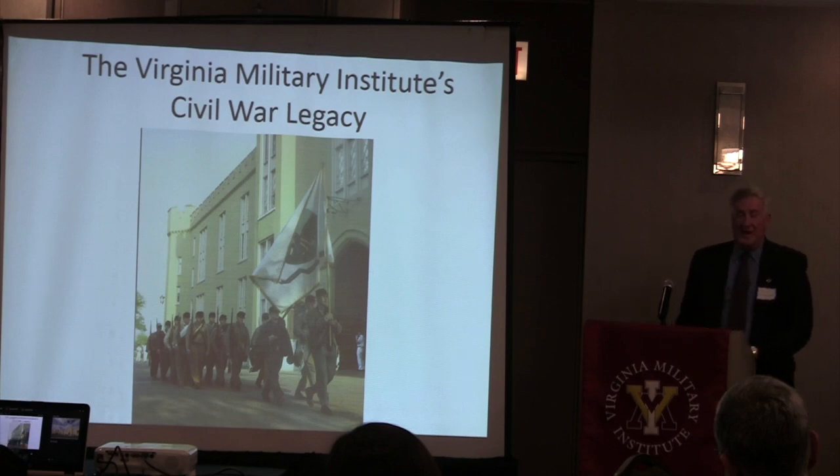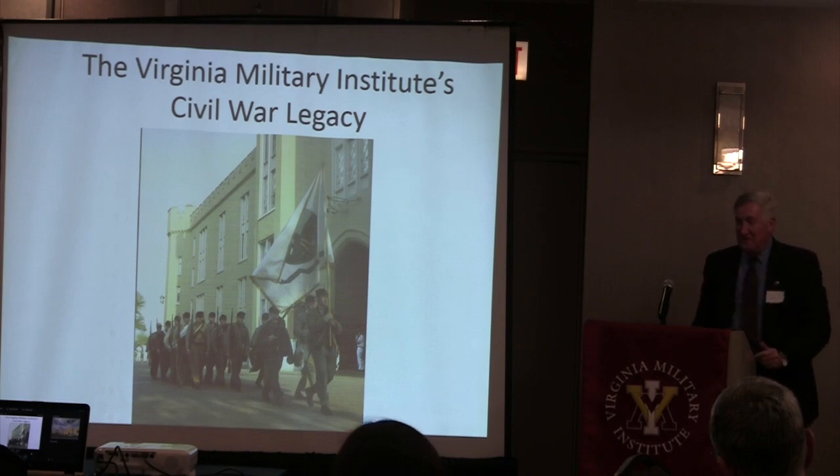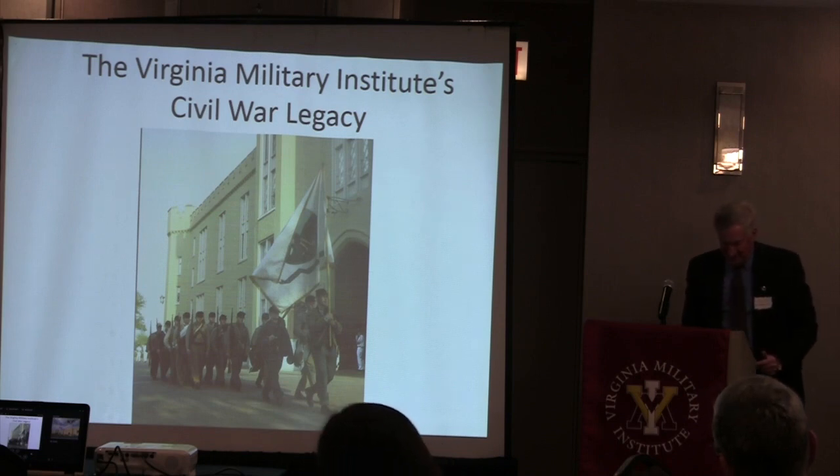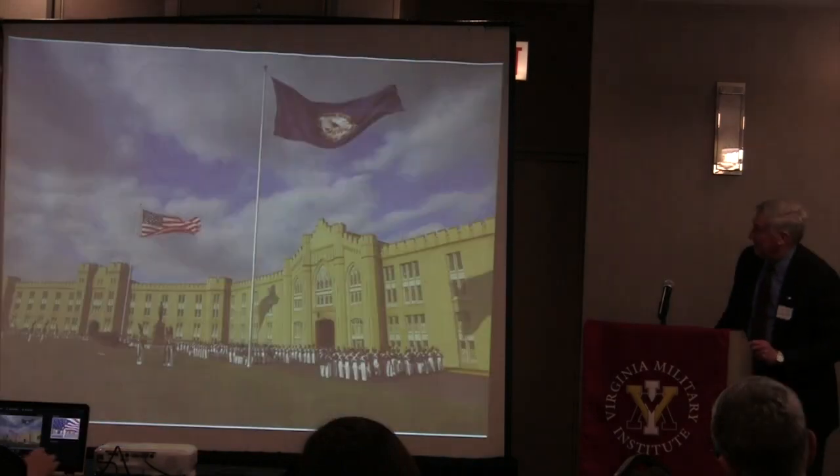Alec and I are going to coordinate the slides—I haven't rehearsed this with him, but I'll give head nods since I don't have a clicker. I'll let you change the slide, Alec. Thank you.